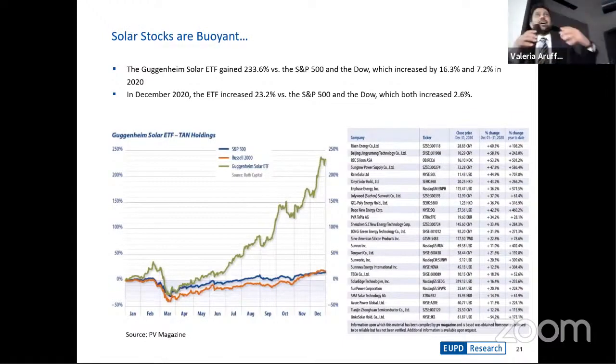Looking at this from an analyst perspective, the stock market is also reflecting this opportunity. The stocks of major companies active within the PV segment have performed extremely well over the last year. Some have seen a return of 233% across the Guggenheim ETF, compared to an average return of approximately 16.3% on the S&P 500 — solar stocks have been very buoyant.